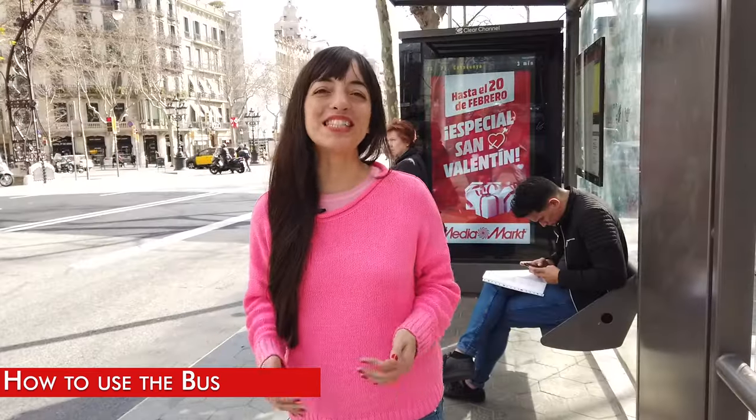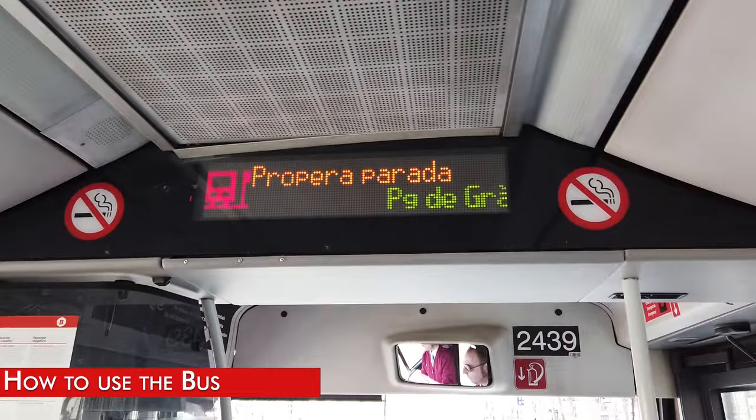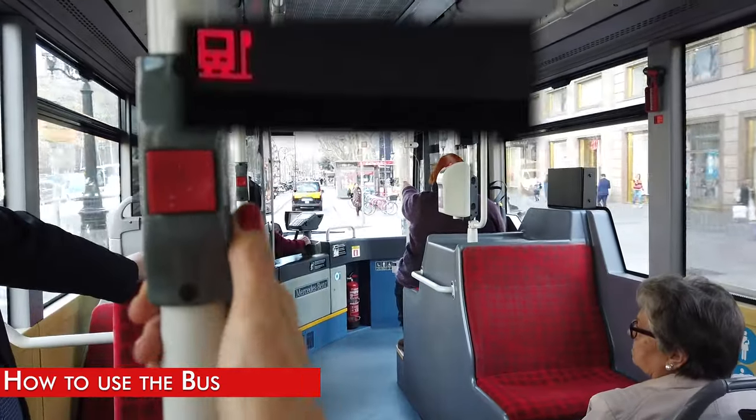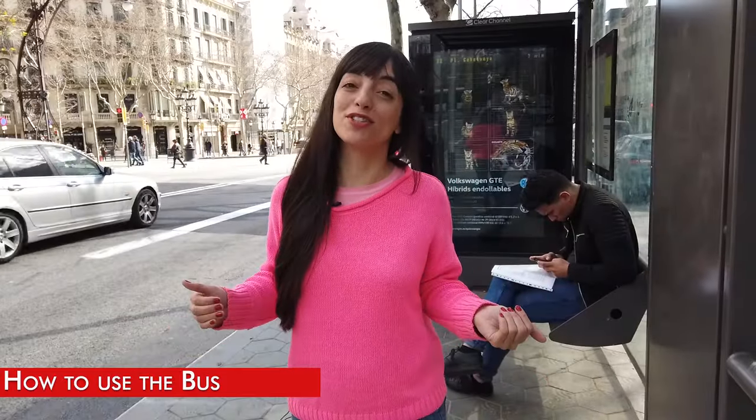When you are on the bus you will see the next stop on the screen, and you can stop the bus by pressing the red button. If you see a red sign it means it will stop at the next stop, or that somebody else has already pressed the button.